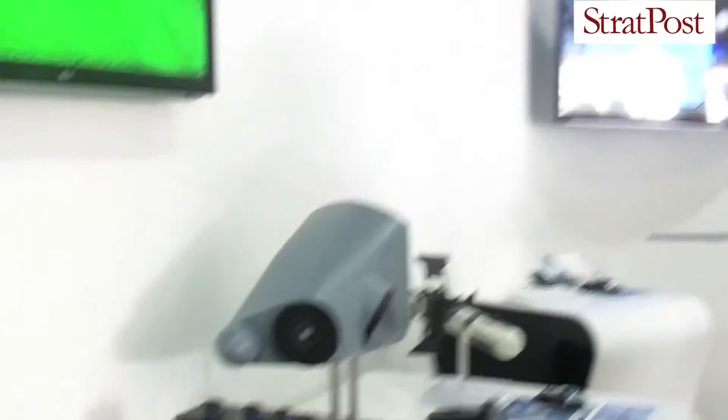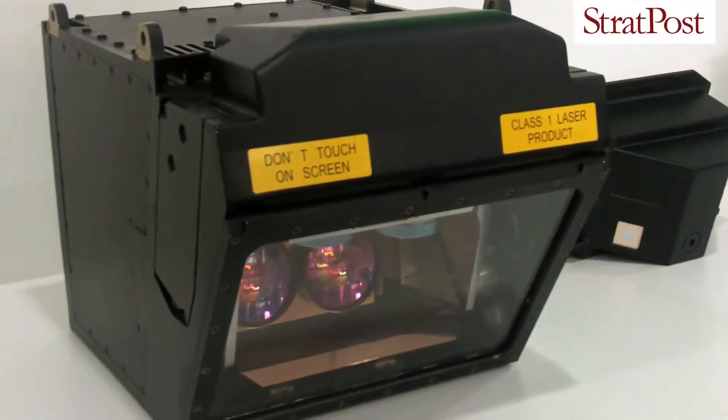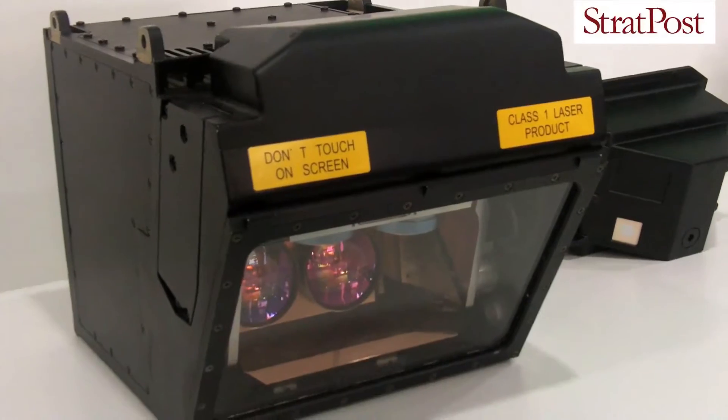My name is Marcel Meffel. I'm the Sales Director for Neonics Experiment in Germany and I'm especially responsible for degraded visual environment, situational awareness solutions. One very important product of our portfolio is the Ferrisense product, which is an active laser-based obstacle-warning system.